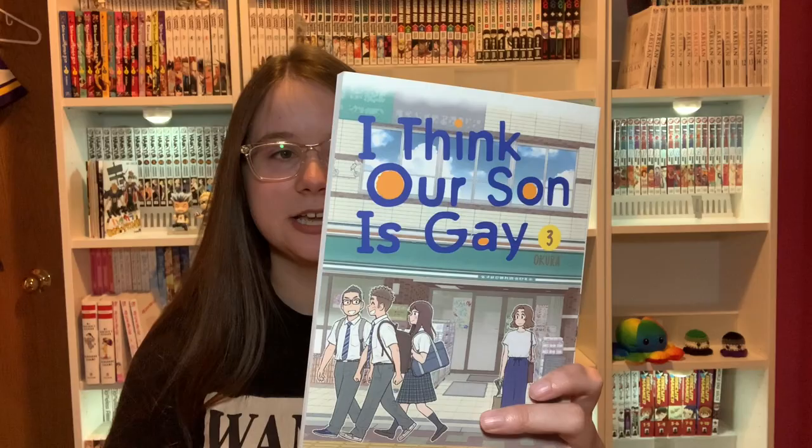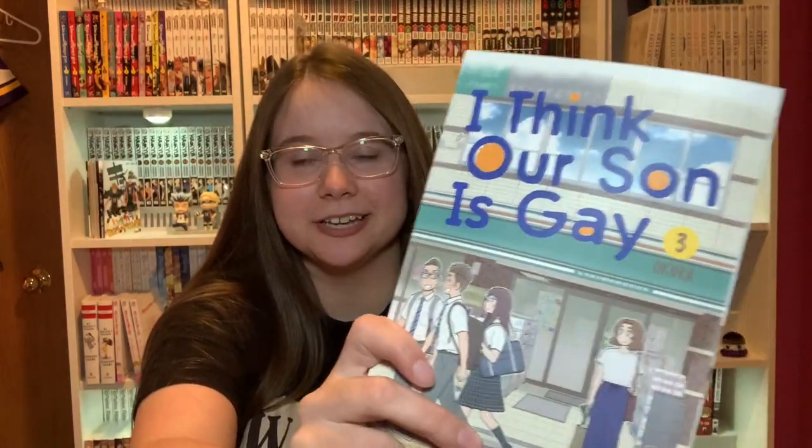Next I have I Think Our Son Is Gay Volume 3. Not much to say about this because I haven't read the other volumes yet, but I'll get there.